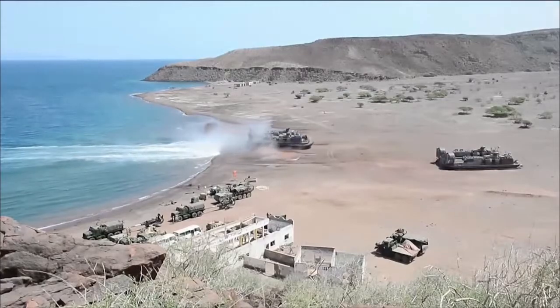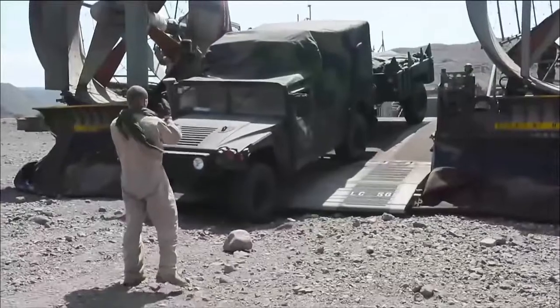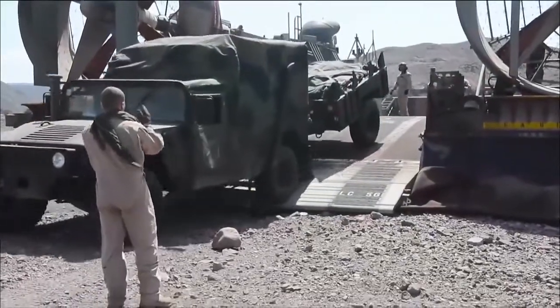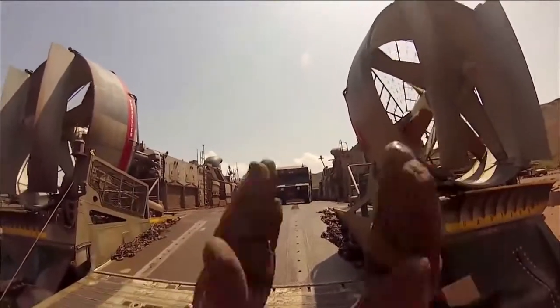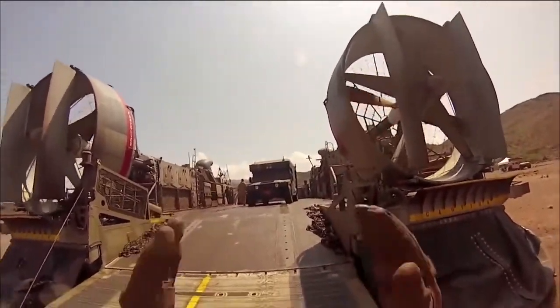My name is BM2 Paul Thiessen. I am a load master with Assault Craft Unit 5. My job as load master is mainly staging the Marine Corps vehicles and other vehicles we have to take ashore so that the craft is properly balanced, which is a huge aspect.